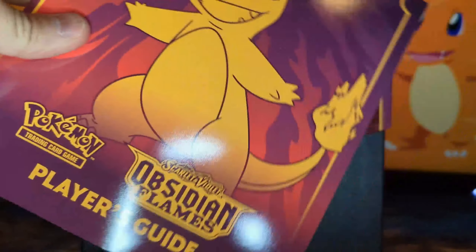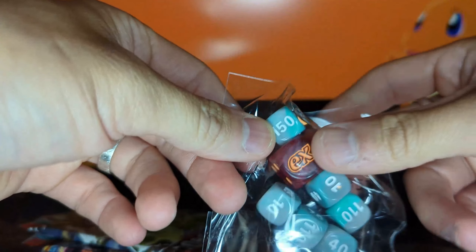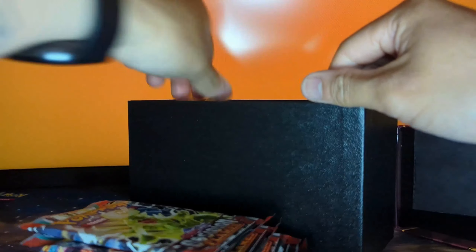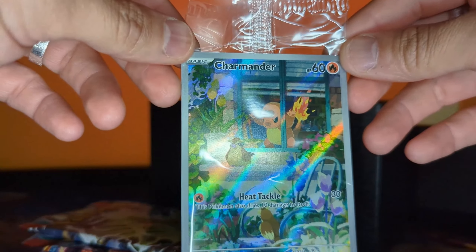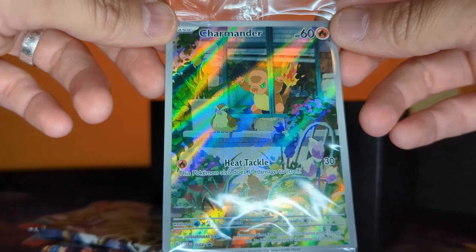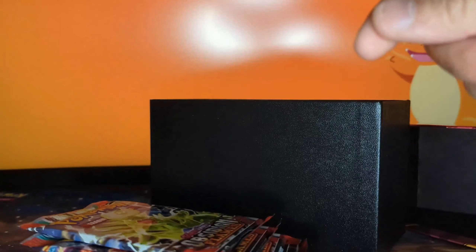Here is an Obsidian Flames player's guide, and here are the goodies: we have nine Obsidian Flames burn and poison counters and a very nice looking competition legal die. You also get some cool looking dividers, your energy packs, and the Charmander sleeves. And here is the Charmander you get in this Obsidian Flames ETB — looks like a pretty cool card, with Charmander looking out the window at some Pidgeys.